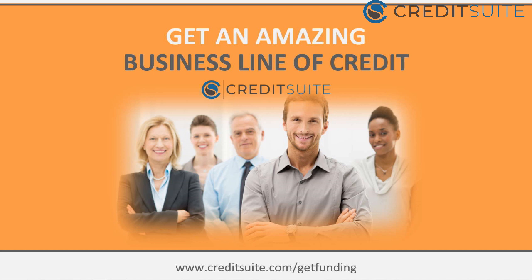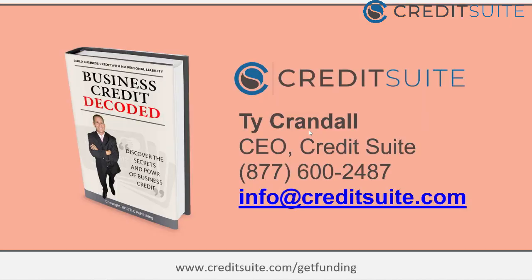Hello everyone and welcome to the show. Today we're going to be talking about how you can get an amazing business line of credit — the exact steps you need to take. My name is Ty Crandall, CEO at CreditSuite. We help business owners get capital by improving their fundability, becoming more lendable, and building business credit tied to their EIN — not linked to personal social — to access all forms of loans and credit lines.